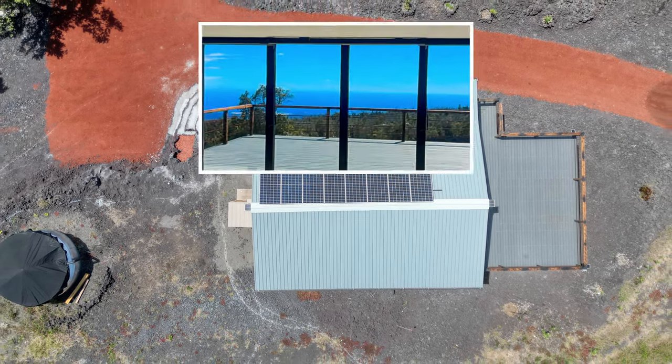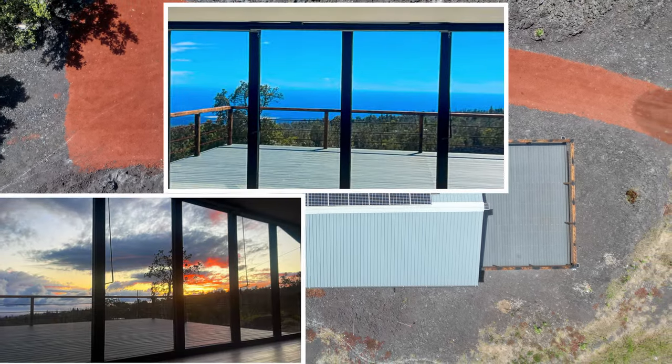If you are looking for a brand new home with amazing ocean views, look no further.